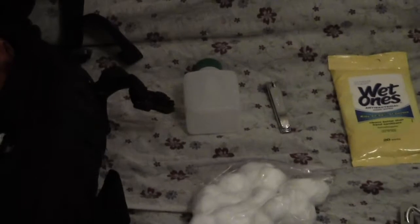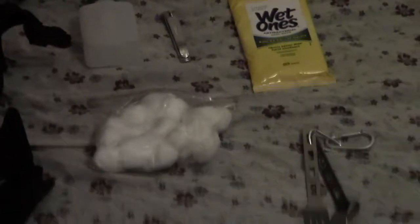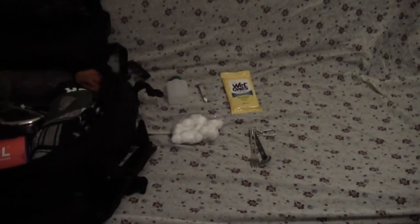On the first top pocket you saw on the flap, I have wet ones, nail clipper, an empty little bottle for anything that I might need, cotton balls, and on the outside I attach my fork and spoon. That's the first top pocket.